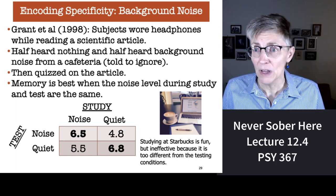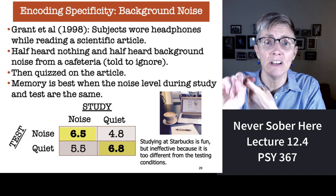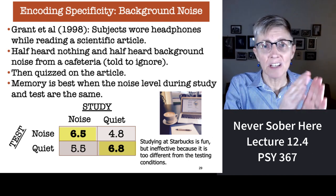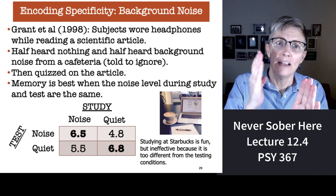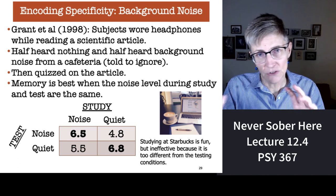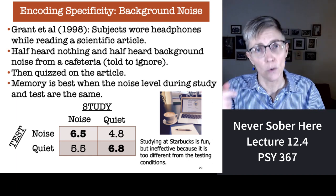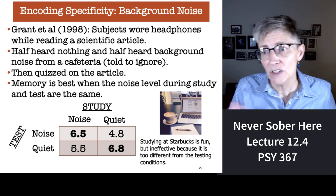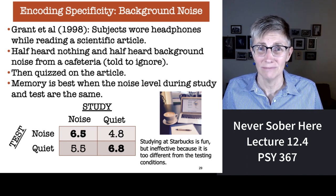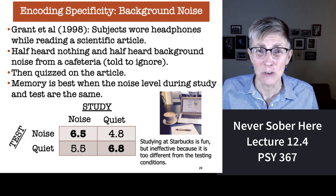If there's a match in the sound condition at study and at test, your memory is best. If you studied under a noisy condition, you want to take the test in a noisy condition; if you studied in a quiet condition, you want to take the test in a quiet condition. The mismatched conditions — studying under noise but testing under silence, or vice versa — resulted in students remembering anywhere from 20% to 40% fewer ideas from the scientific article.